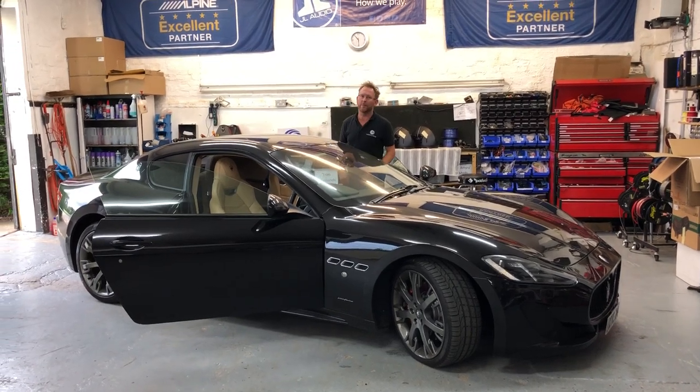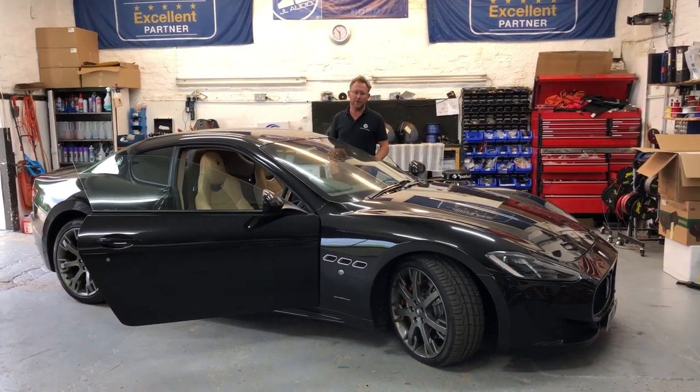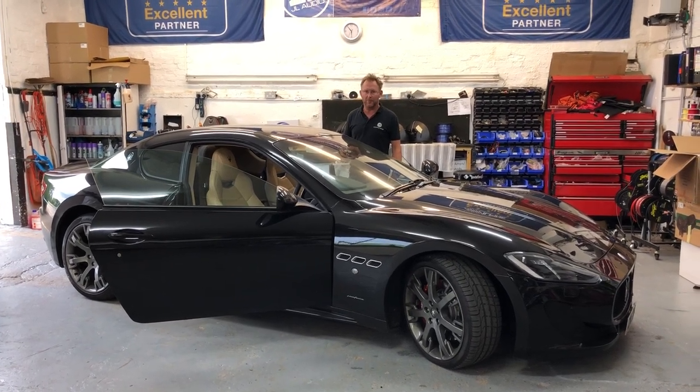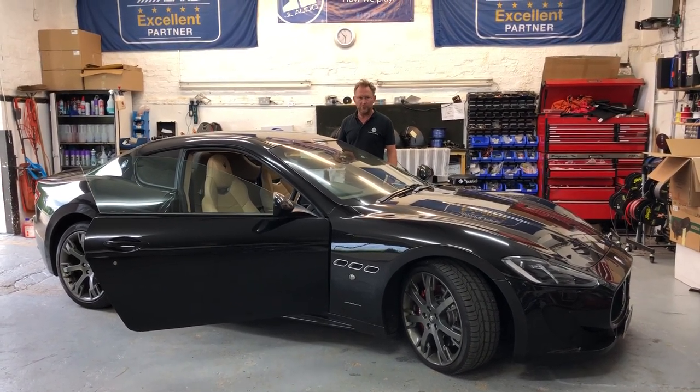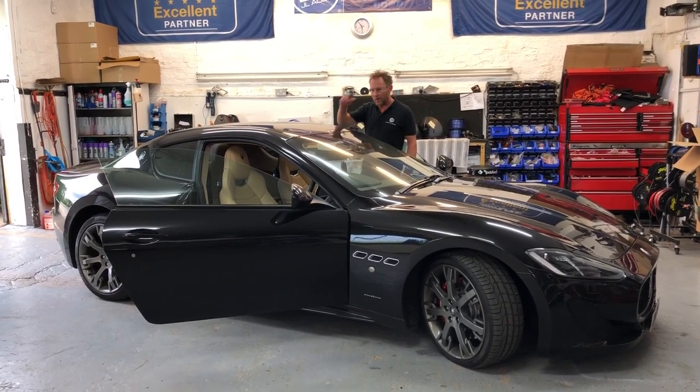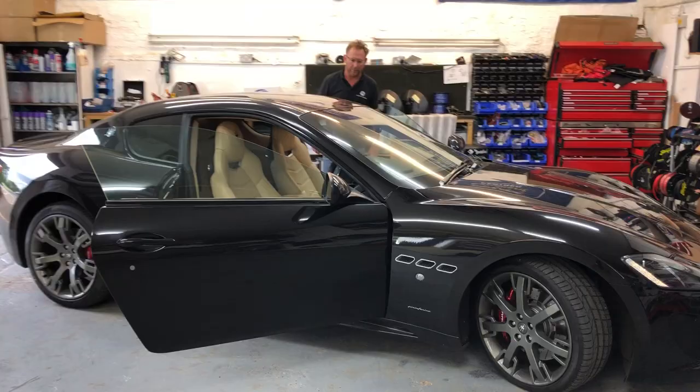Hi guys, welcome to another short video from the AudioFulling Car. Today I want to show you our solution for Apple CarPlay in a Maserati Gran Turismo. It's something we've been trying to crack for some time and we've got a really, really good solution. Come around and have a look and I'll show you what we've managed to do.